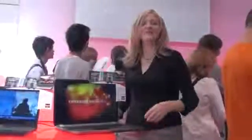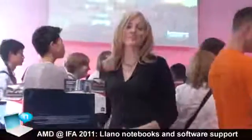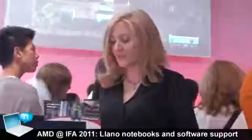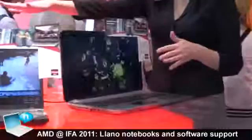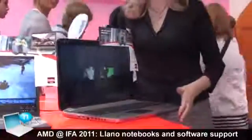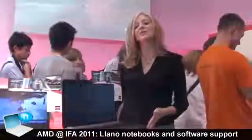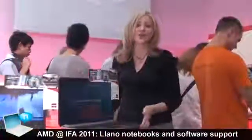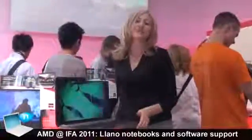Hi, I'm Leslie Sobit and we're at IFA in Berlin, showing off our new A-Series APU for notebooks. This is a gorgeous HP. We've got a lovely Samsung and Toshiba notebooks here that feature the new A-Series APU, which is the great combination of CPU and screen-level graphics technology that provides brilliant HD and all-day battery life.